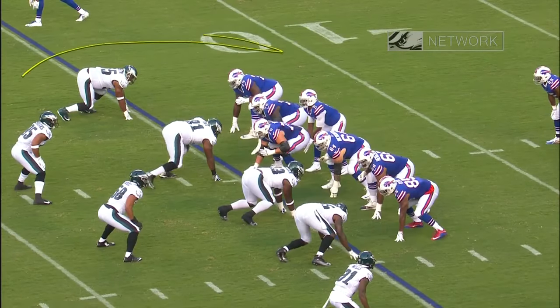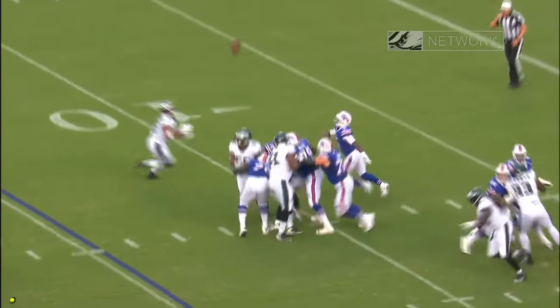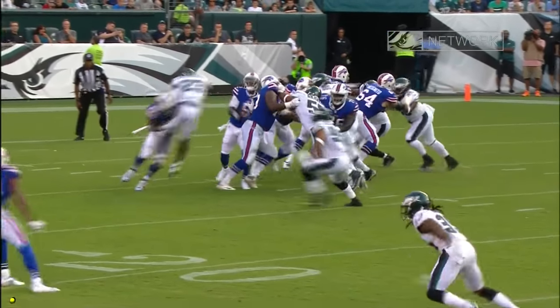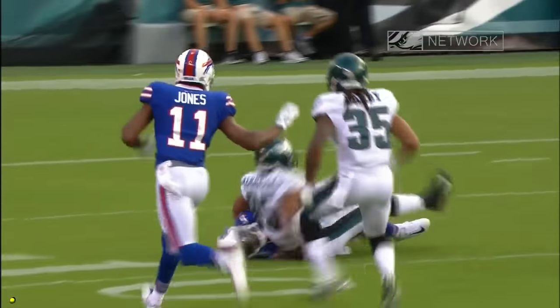And they get home. Safety's going to come from here. Watch the pressure coming right up the middle. That was McLeod. Off the edge — you see 23. Get up in the air, get a piece. And now Michael Kendricks gets his second interception of the preseason.